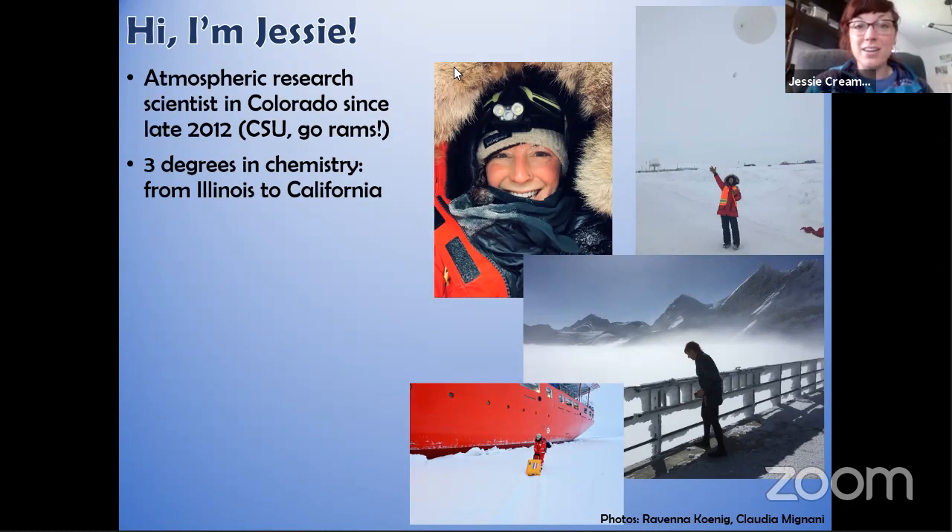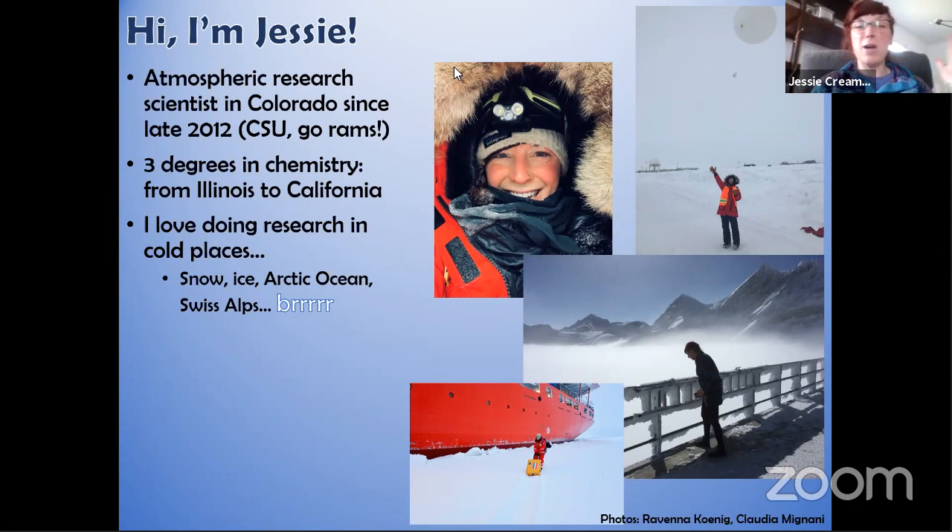I've been a research scientist in Colorado since 2012, but before that I got three different degrees in chemistry, all the way up to my PhD. I'm originally from Illinois but moved to California before coming to Colorado. I absolutely love doing research in cold places — anywhere I can get my hands on some snow or ice. I've been to the Arctic Ocean a few times and even lived at a mountaintop facility in the Alps in Switzerland.